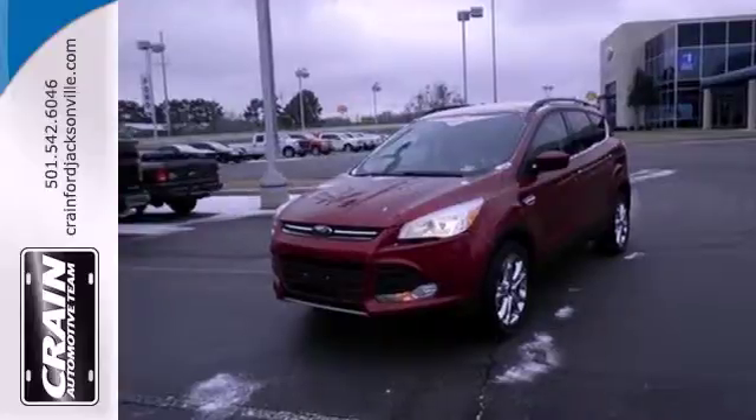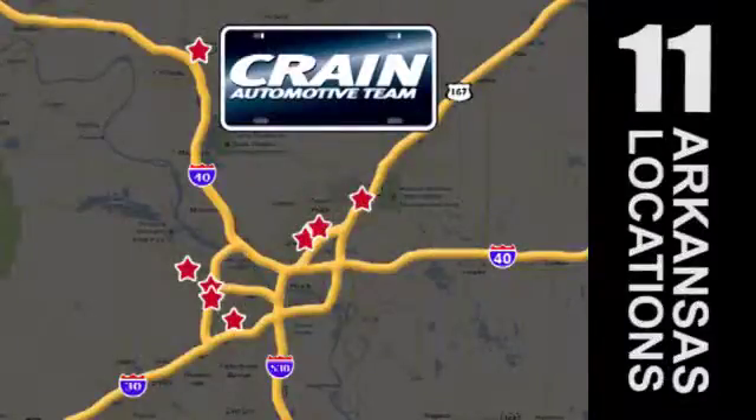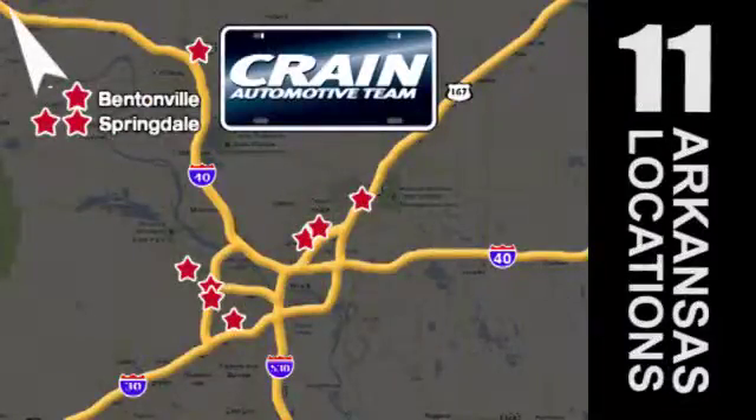Bring a family in for a test drive today. Visit us anytime at Craneteam.com. Go, go, go — Craneteam's got them! Craneteam.com